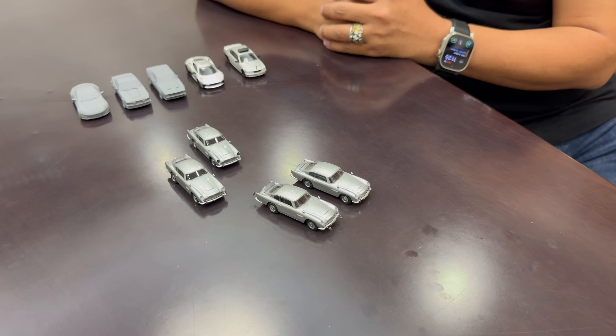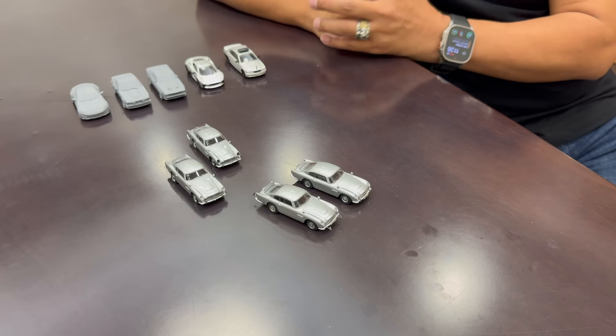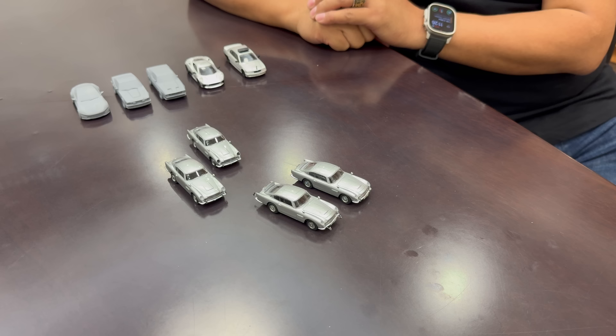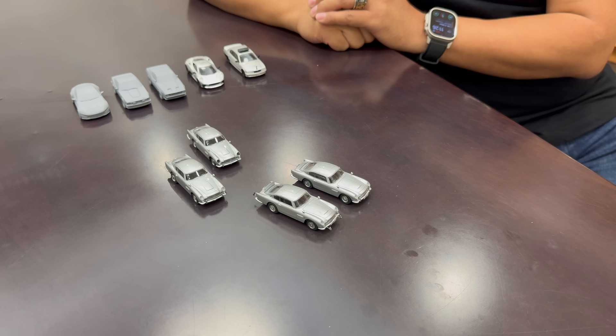These came from Goldfinger — this is where the DB5 first shows up, the star of James Bond car culture. This is the beginning, this is where it all started. Goldfinger, then Thunderball. So these two are the Goldfinger cars. What about these other two?